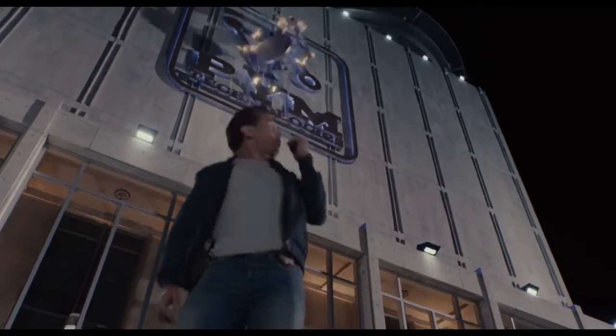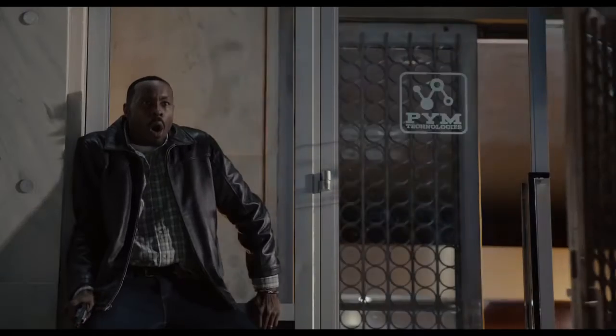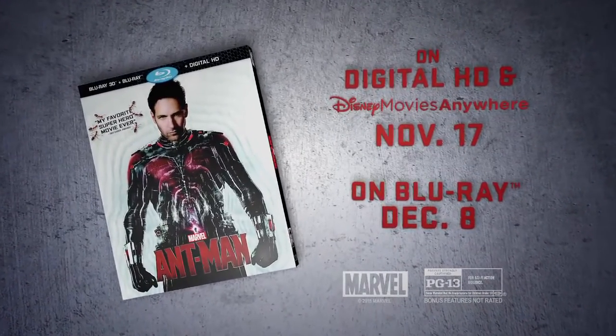Multiple shots fired! And there's a tank! Marvel's Ant-Man, coming to digital and Blu-Ray.